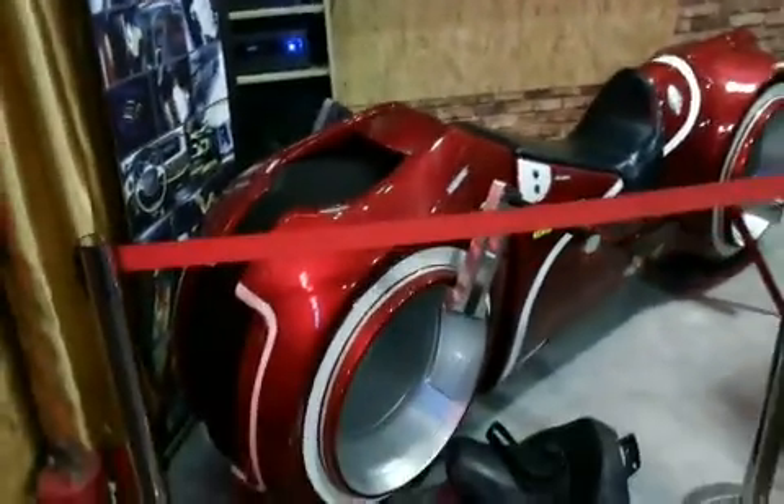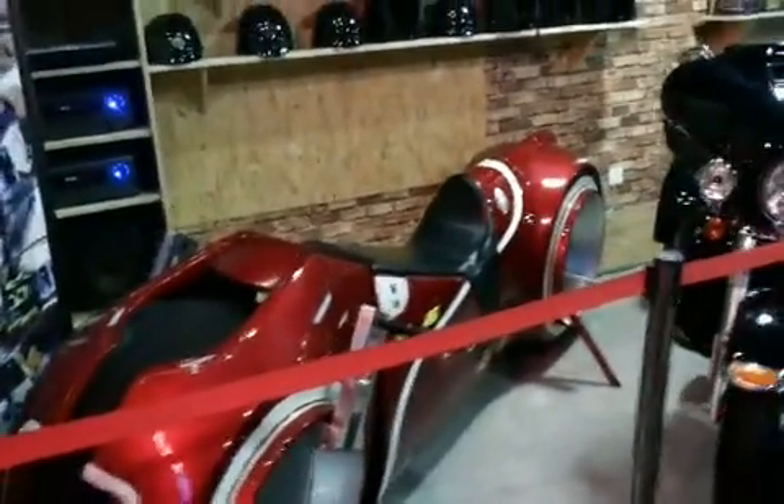That's a Tron electronic bike. That'll run you about $400,000.